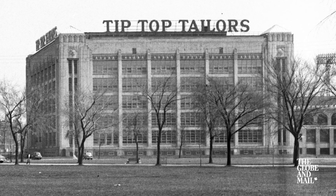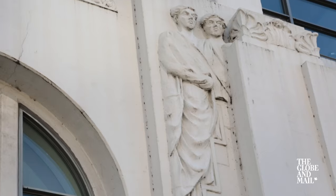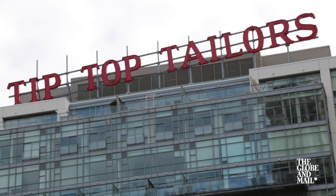The building was originally constructed in 1920 and it housed the headquarters of the Tip Top Tailors menswear company. When it was converted into a loft, they kept the original neon sign.